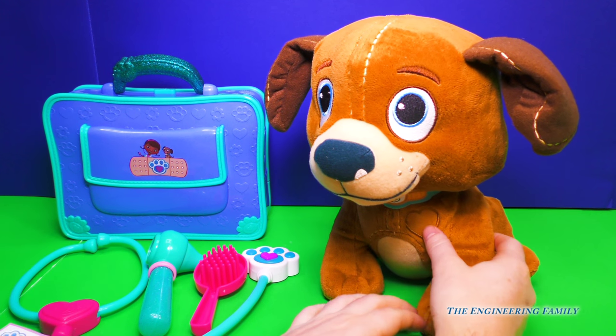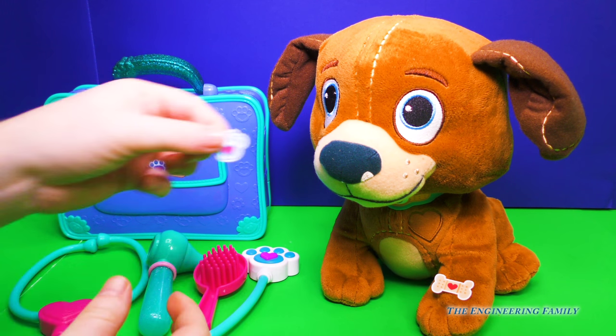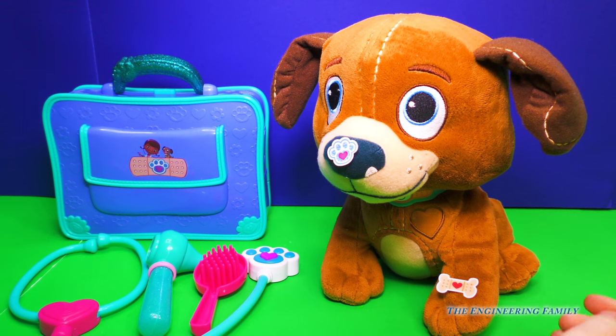We'll put that right here on your paw, just like that. You like that? You want another one? Okay, we have a paw print and we'll put it right here on your nose. How about that? Do you like that? I think you do.